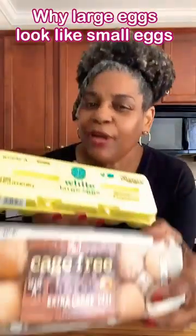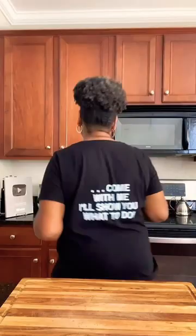Have you ever wondered what the real difference was with the size of the eggs as listed on the carton, or how they determine how big it was? Come with me, I'll show you what to do. The actual size listed on the carton has nothing to actually do with the size of the egg.